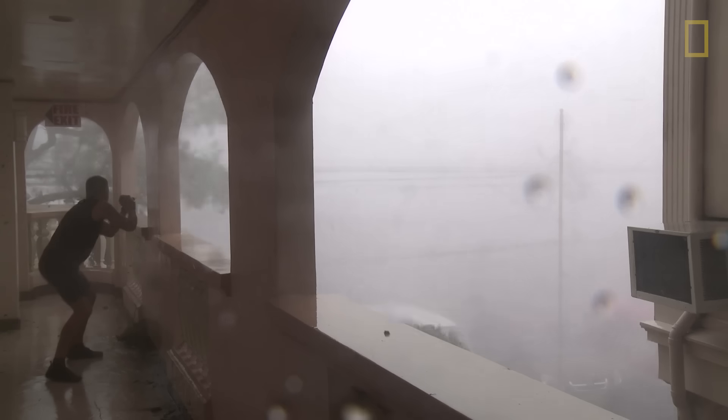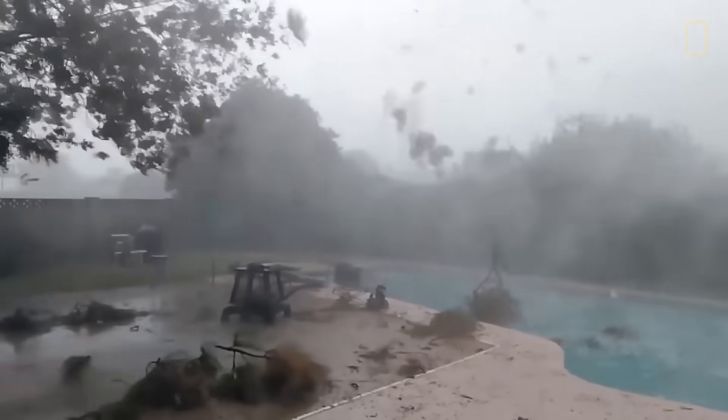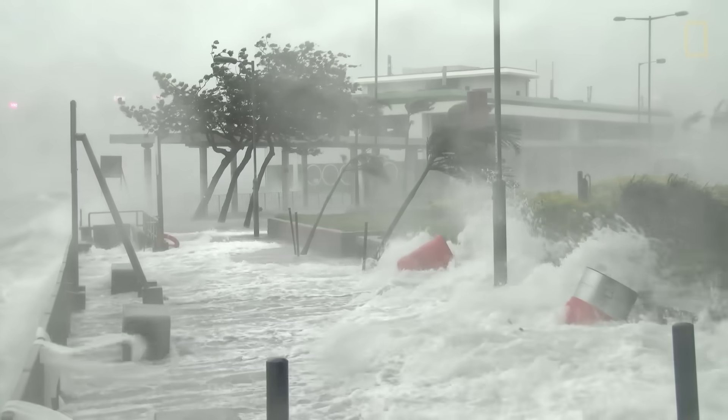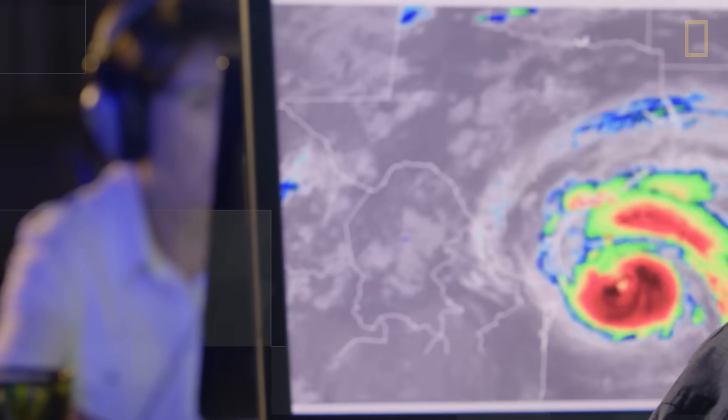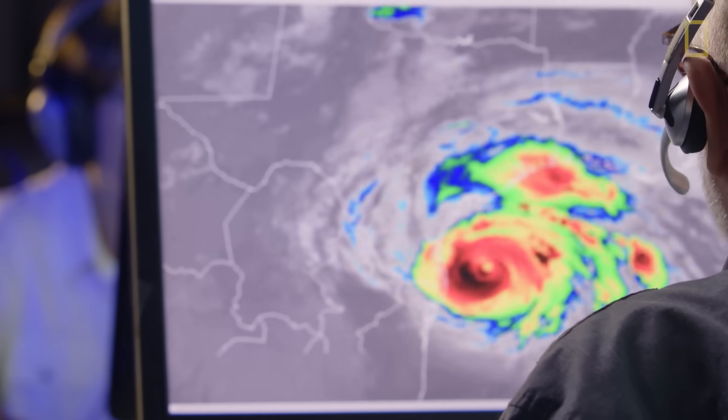Cyclone. Typhoon. Hurricane. All of these names are used around the world to describe the most powerful storm known to man.